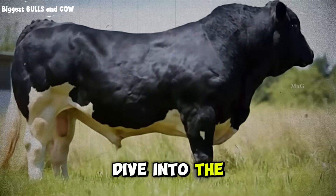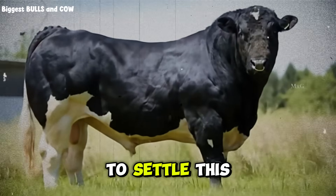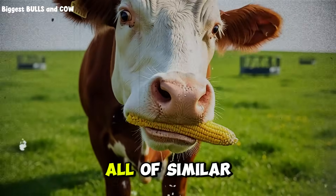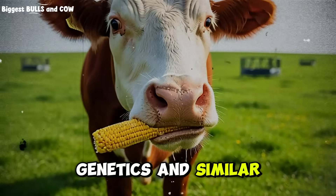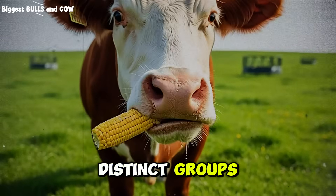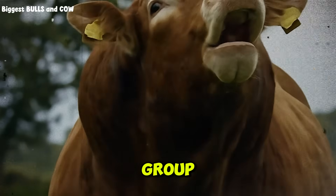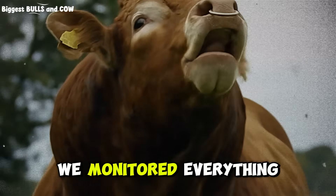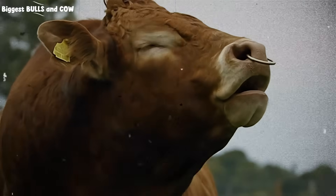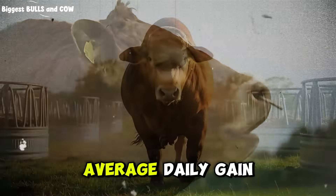Now let us dive into the weight gain test. We set up a controlled environment to settle this debate once and for all. We took a group of steers, all of similar genetics and similar starting weights, and divided them into two distinct groups. Group A was the whole corn group. Group B was the cracked corn group. For 90 days, we monitored everything — their daily intake to the ounce, their waste, and most importantly, their average daily gain.